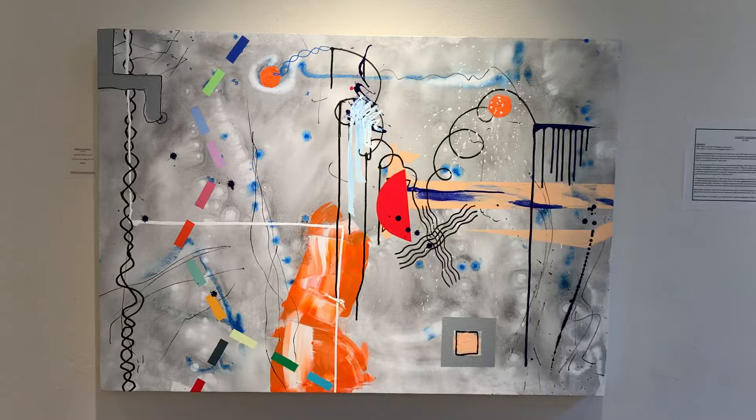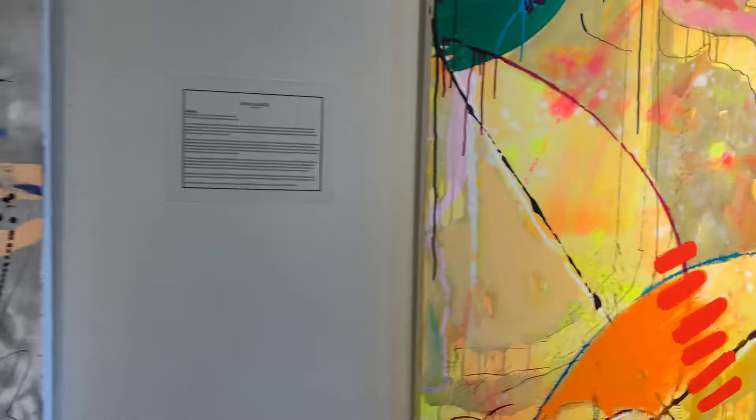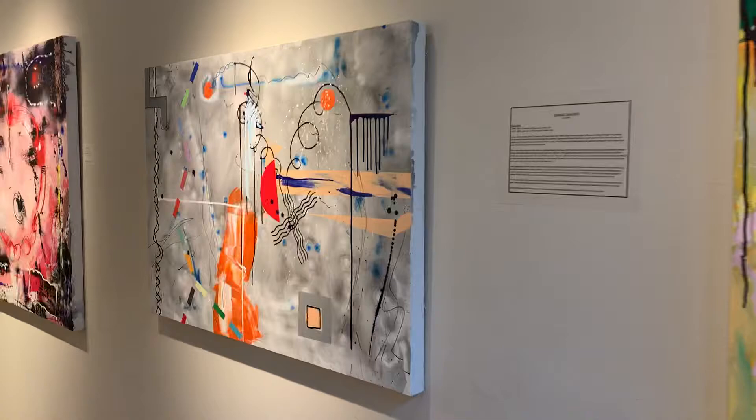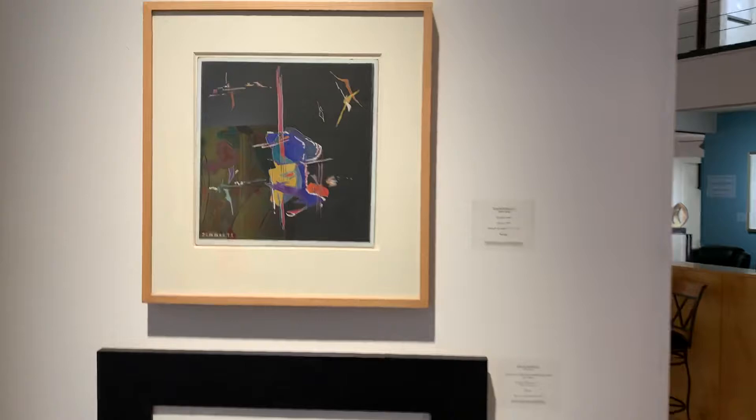People who saw his work then and have seen his work now frequently comment on how much it's changed and actually grown. And I have to agree, having seen some of the earlier work as well — it really has grown. Robert has a really unusual quality with his work.